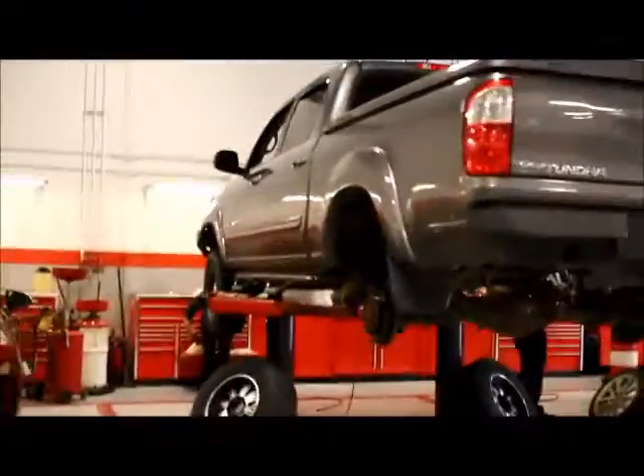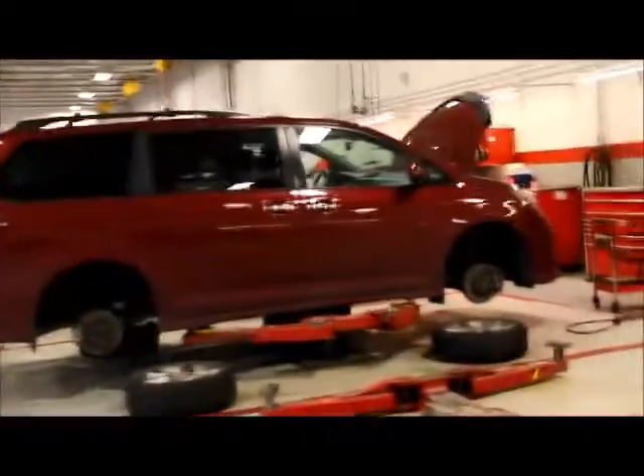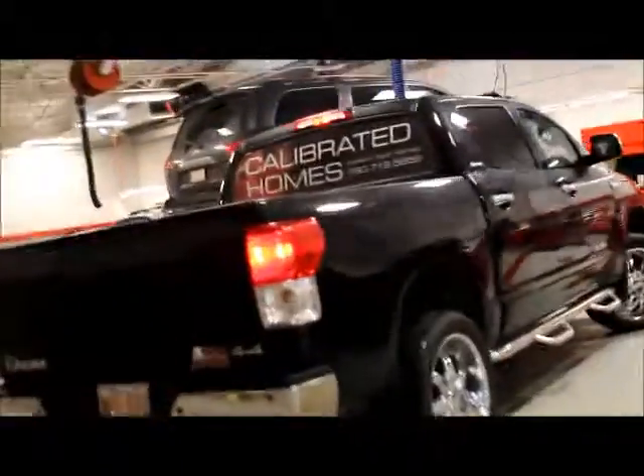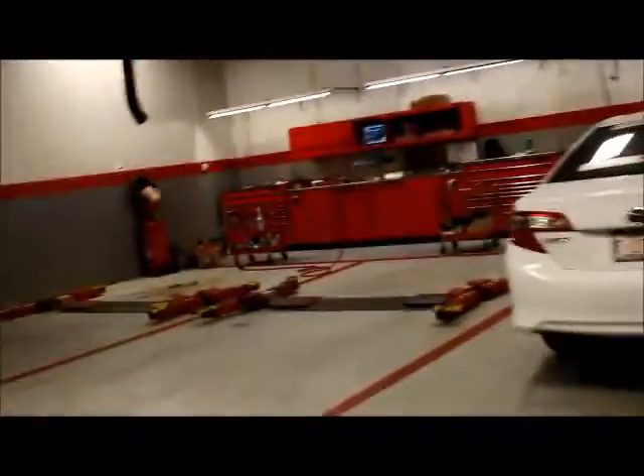Another thing exclusive to us here at Mayfield Toyota is we have courtesy loaner vehicles. Whenever your vehicle is in for service, if you book a loaner, you're able to drop off your vehicle, go about your day, and drop off the loaner at the time you pick up your vehicle — free of charge. We also have complimentary shuttle services available, which will drop you off anywhere in Edmonton and surrounding areas.